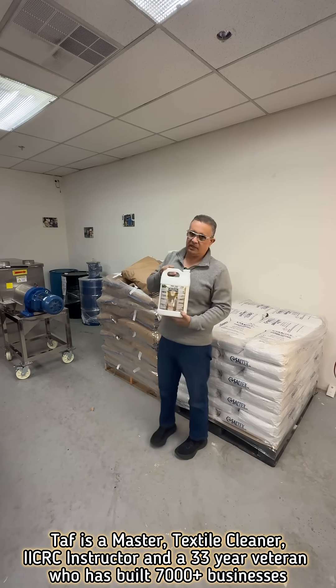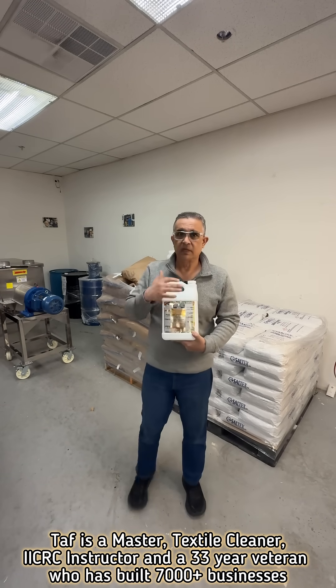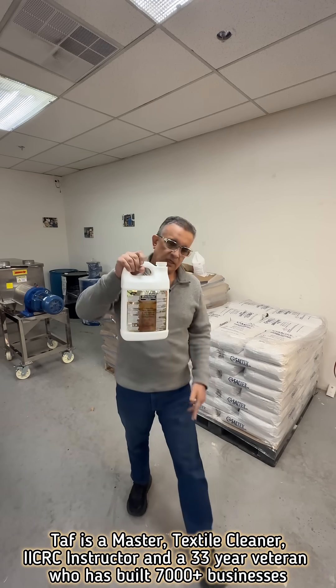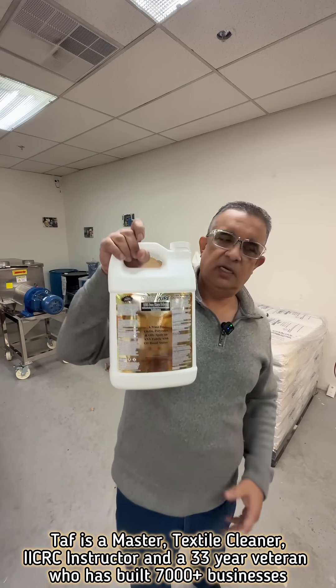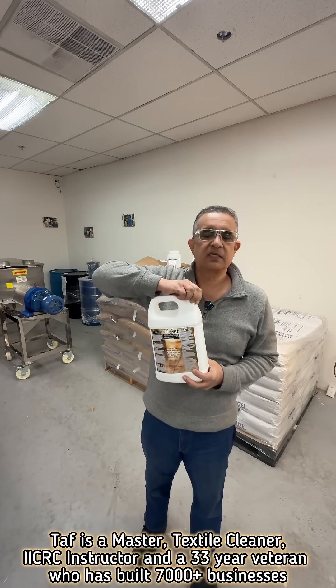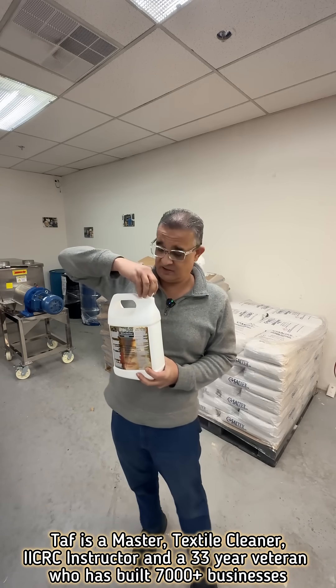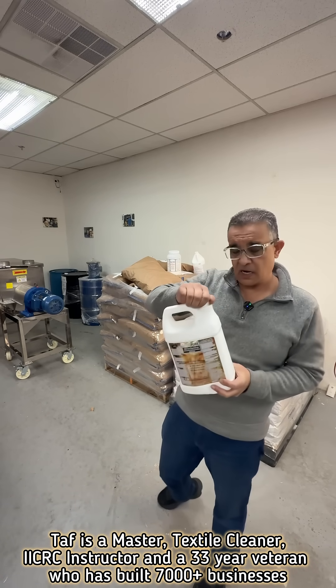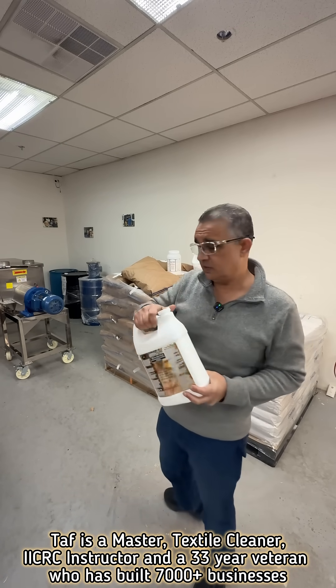And then we buy pure d-limonene. Instead of petroleum, we buy citrus — it's the juice of the orange rind. So this also goes in there, and it's pure oranges basically. If you were to smell it, it's like someone just cut fresh oranges in front of your face. So this is our solvent that we use.